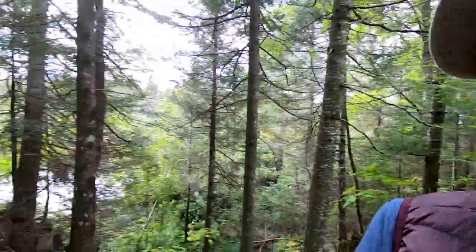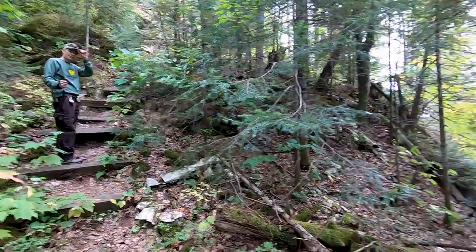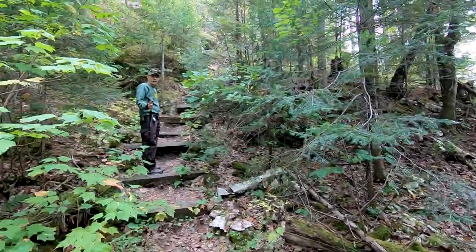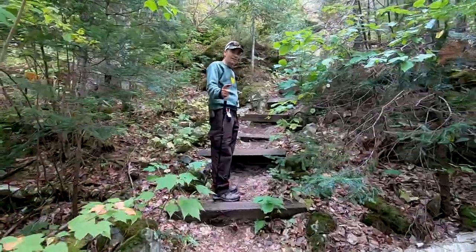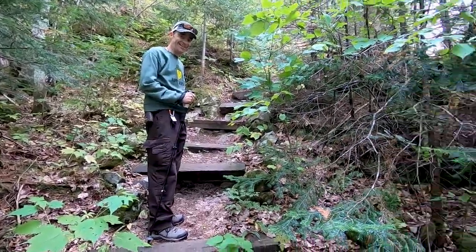It was kind of narrow in parts — you were beating around in the bush a little bit to get through some spots. But it was really nice to get out there and see that. We did find some stairs at one point, so we figured that was the right path, because the river was visible and that's where we started. This path takes you out to a trailhead.